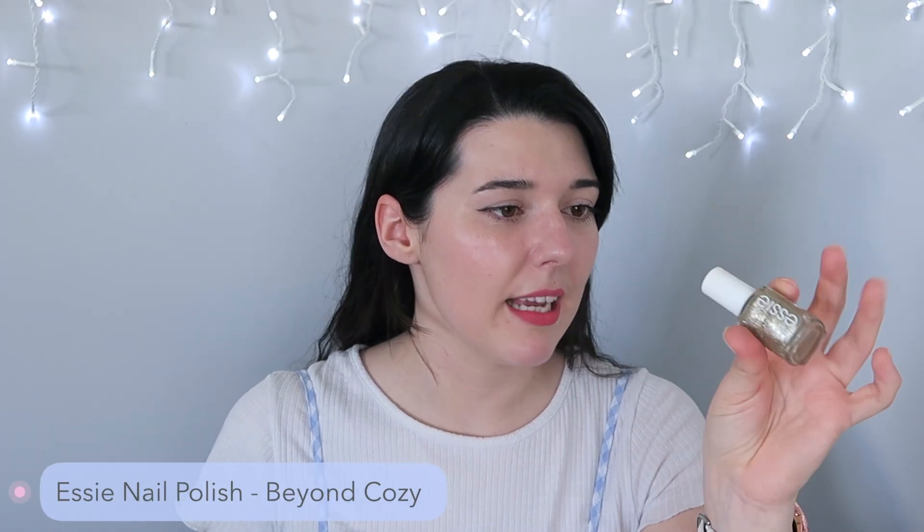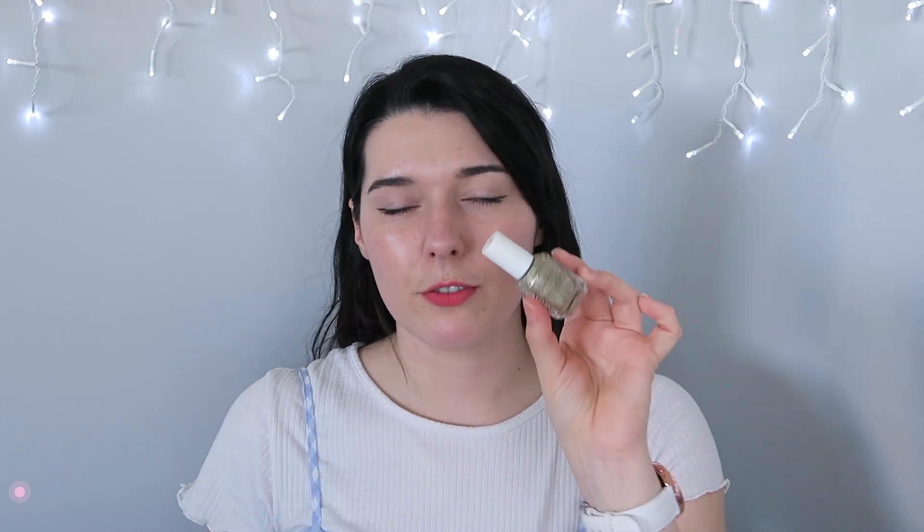A nail polish empty — I haven't done one of these in so long. This is from Essie and it is called Beyond Cozy. It's a really beautiful champagne gold glitter, but it's pretty much empty and the rest inside is so chunky it's unusable. I could probably save it with a bit of nail solution but there's not enough to bother. This is the first nail polish empty I've had in ages because it takes a very long time to go through nail polish. I really enjoyed this one — I think Essie polishes are very nice.